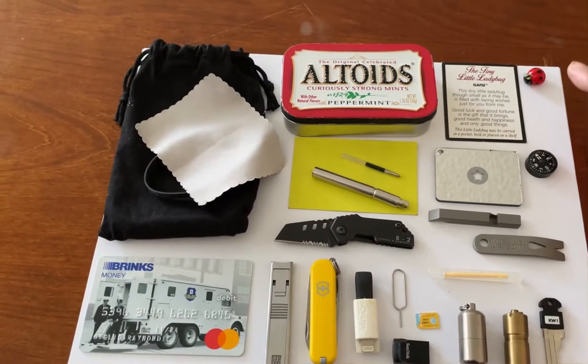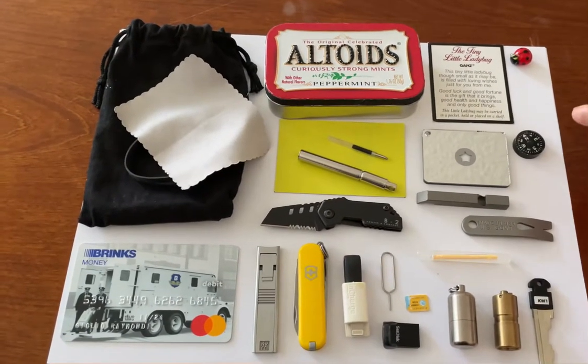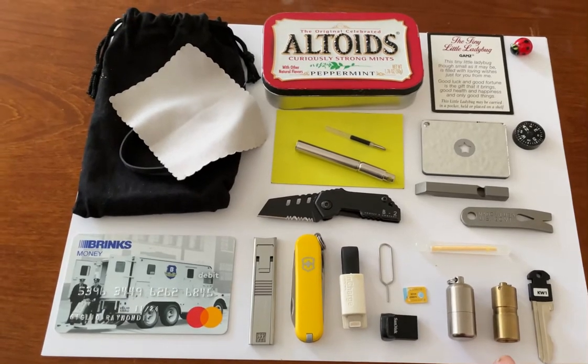I also have a lucky ladybug up in the corner, and there's a card that explains why ladybugs are lucky. I have a signal mirror, a compass, a whistle, a pry bar, a glow stick, a lighter, a flashlight, and a spare key to my house.